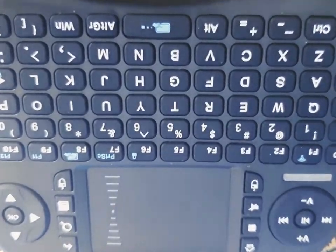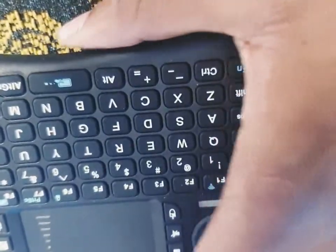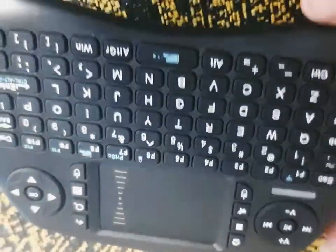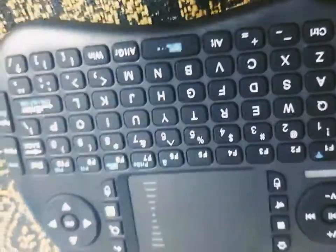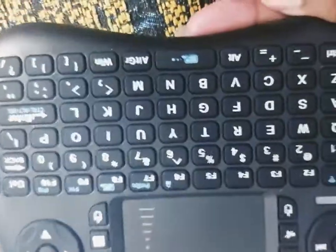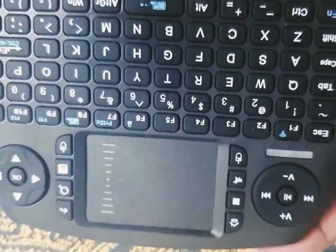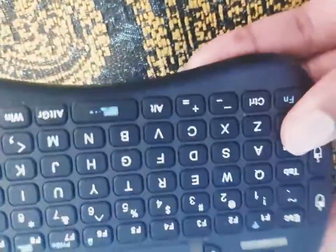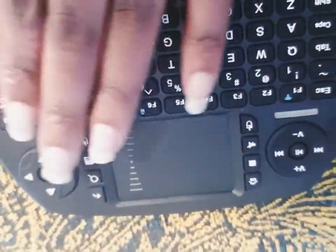With that portable PC and this small keyboard, you go to your hotel and you can easily connect your portable PC to the hotel TV and use your keyboard and do your things.